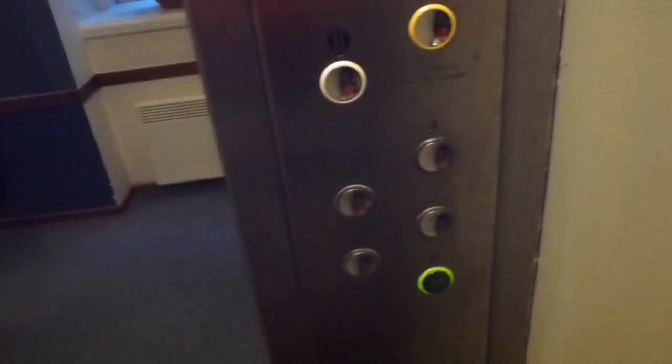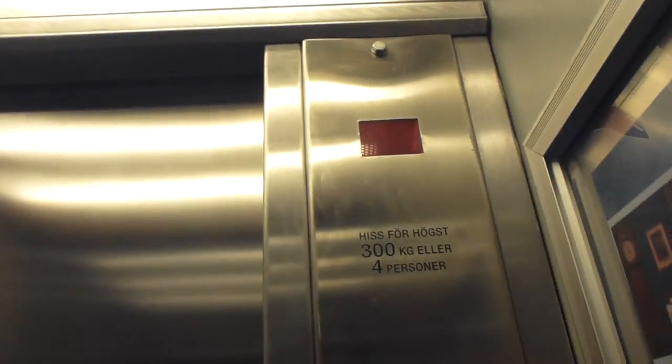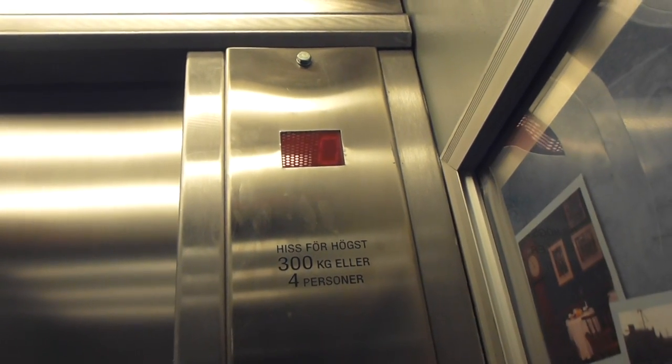All right. That was a nice little elevator. It was nice.